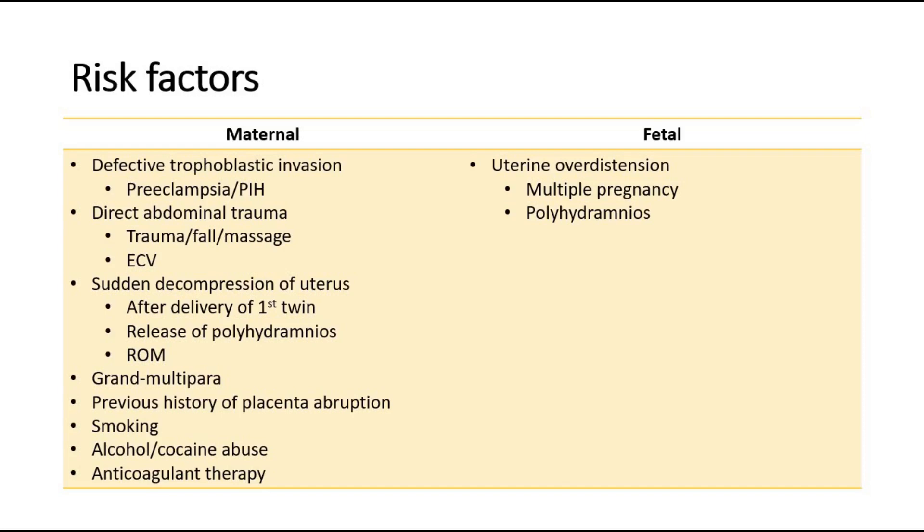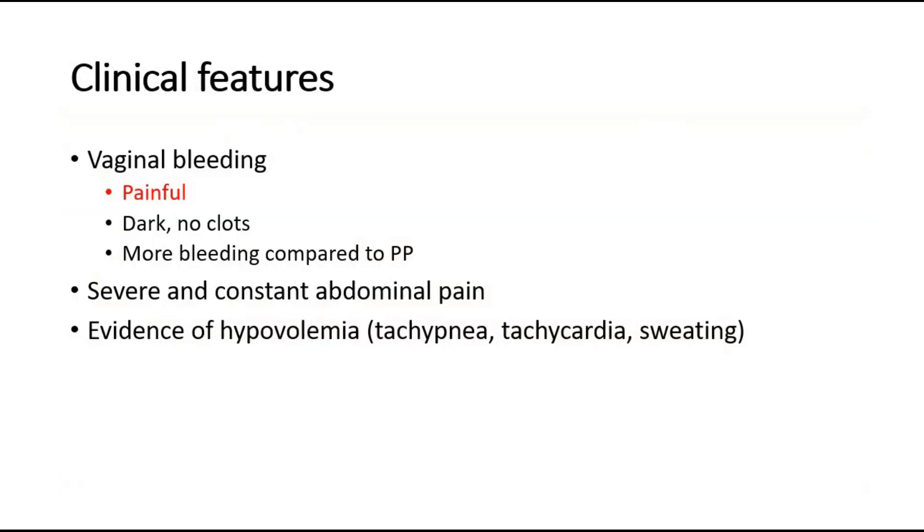The fetal risk factors include multiple pregnancy and polyhydramnios. The clinical features include per-vagina bleeding, which is often painful, dark red in colour, and no clots seen.